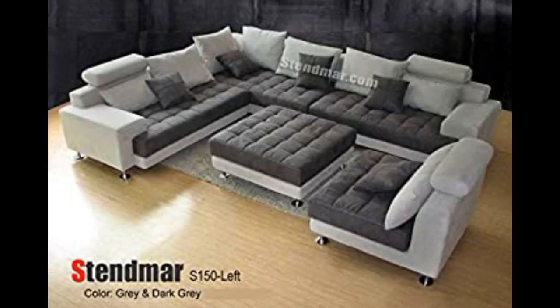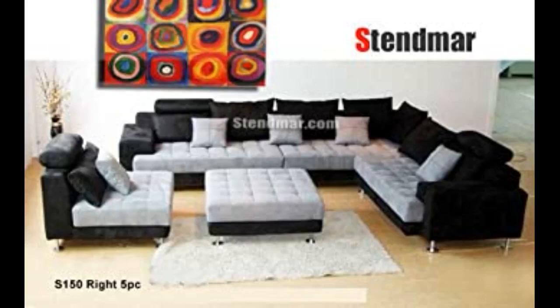I purchased this couch directly from Stenmar's website during the Labor Day sale last year and I have been very happy with the purchase so far. We have had many friends sleep on it after hosted events, with many saying it was very comfortable. It has seen its fair share of spills and drops and came away with no stains left behind.